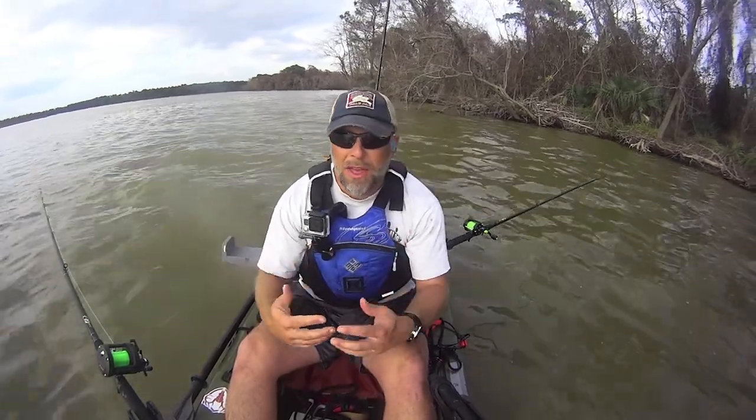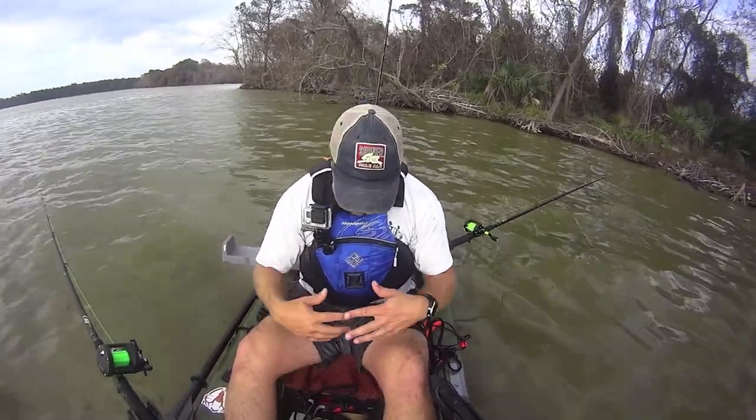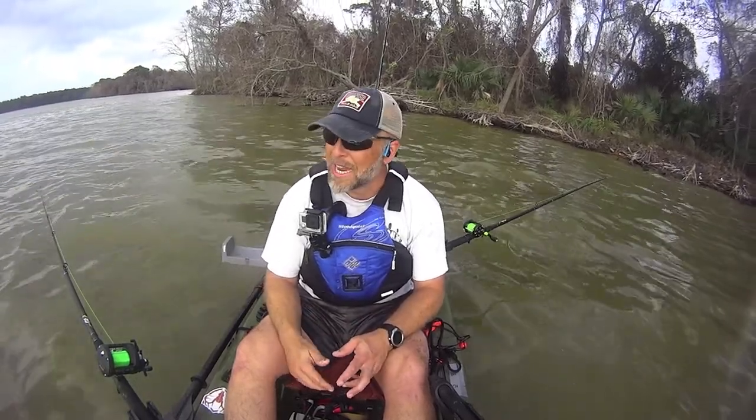Hey everybody, this is Jason with Lone Star Catfish. I'm out of breath because I just paddled out here and dropped two lines in the water — three lines total — and I didn't even have my equipment set up other than the bait and the rods, and I already had two fish in the boat. I'm going to show you those here in just a second.